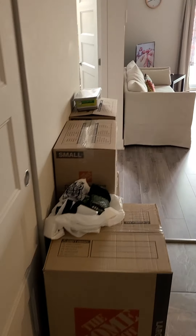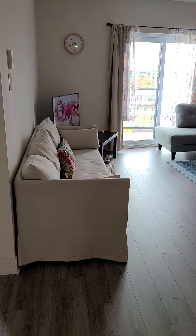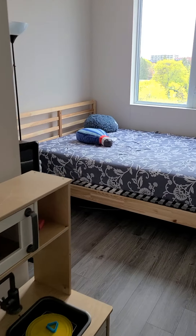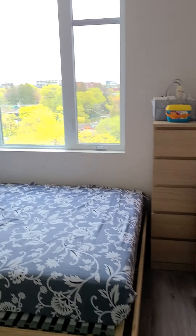There is a wardrobe here. This is the one-bedroom. Again, there is a wardrobe here.